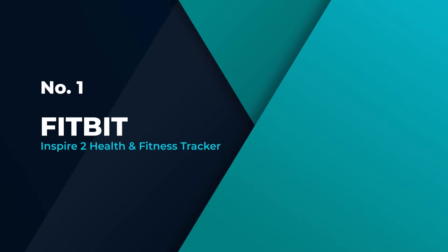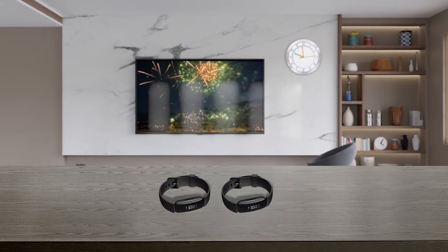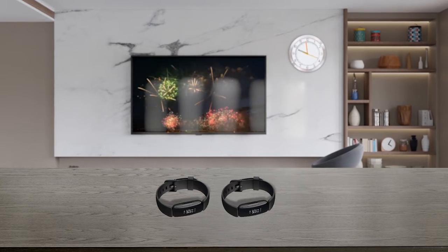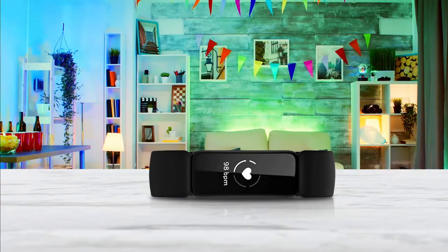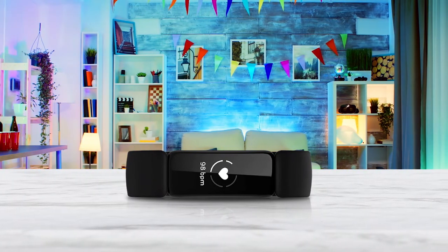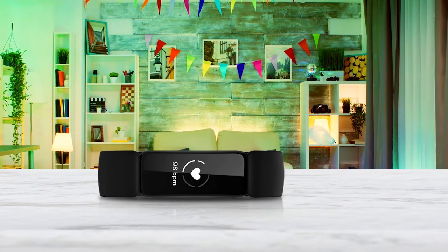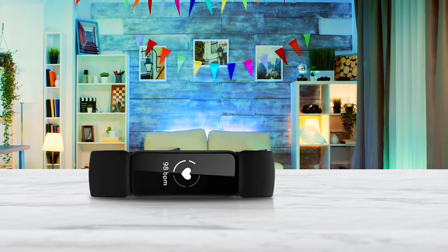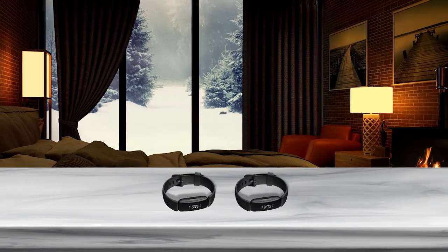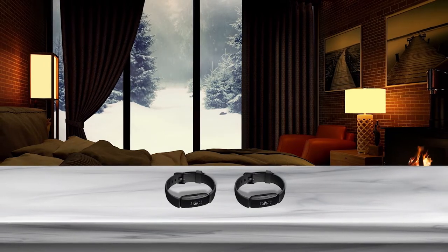Number 1 — Most Popular: Fitbit Inspire 2 Health & Fitness Tracker. The Fitbit Inspire 2 is a feature-packed fitness tracker that covers a ton of ground. Its quality battery can last up to 10 days on a full charge. Its shell is durable and water-resistant, so you can take it swimming. The tracker boasts more than 20 different exercise modes, and you can use it to track classic metrics like steps taken, distance traveled, active zone minutes, and more. Though the Fitbit Inspire 2 is available at a reasonable price point, it still offers many of the high-tech features you'd expect to see from a more expensive tracker.